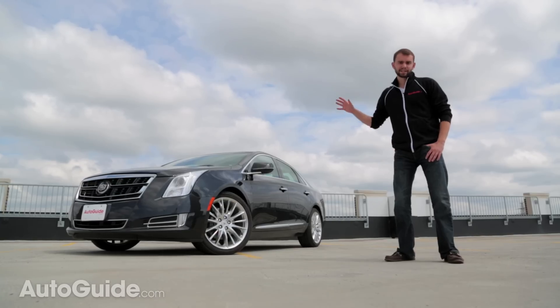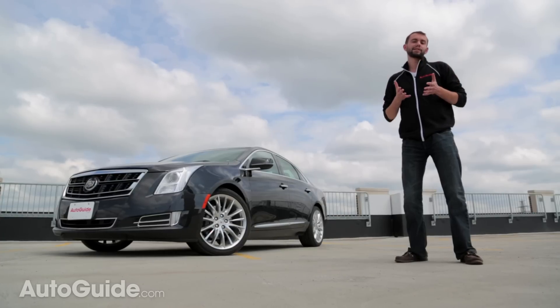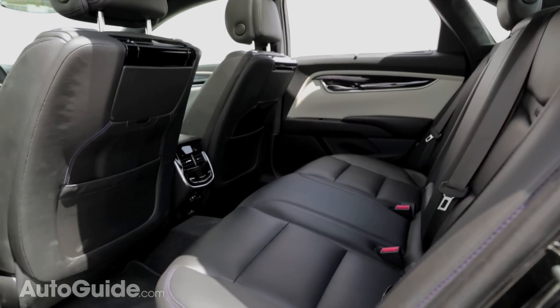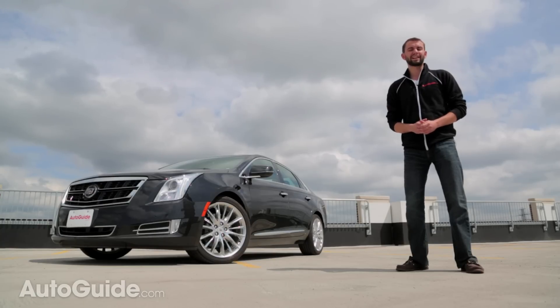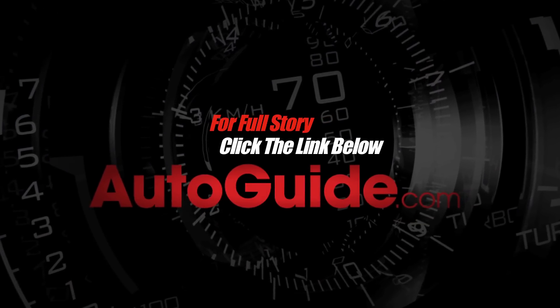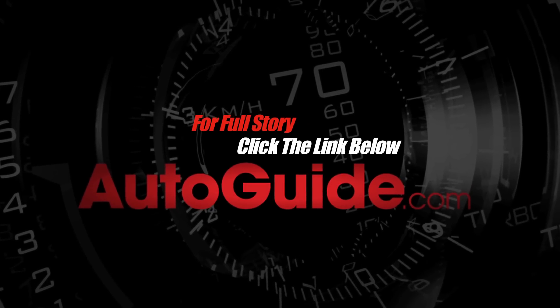Despite the fact that this is Cadillac's largest sedan, the company refuses to refer to it as a flagship — and that's probably a pretty good thing. The XTS V Sport is a heck of a highway cruiser with space to take you and three friends golfing with room to spare. Still, it's probably not good enough to compete with German products, and it's not strong enough to put Cadillac in that tier-one luxury category where they so desperately want to be.